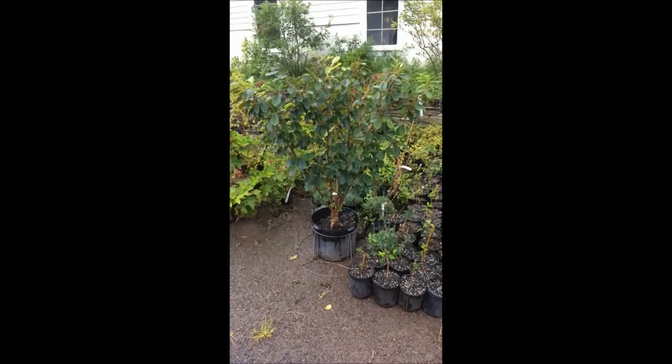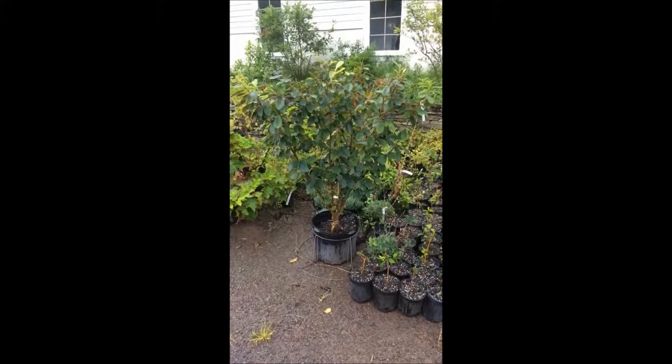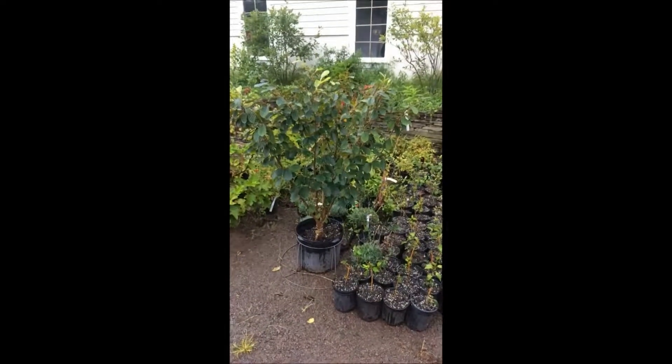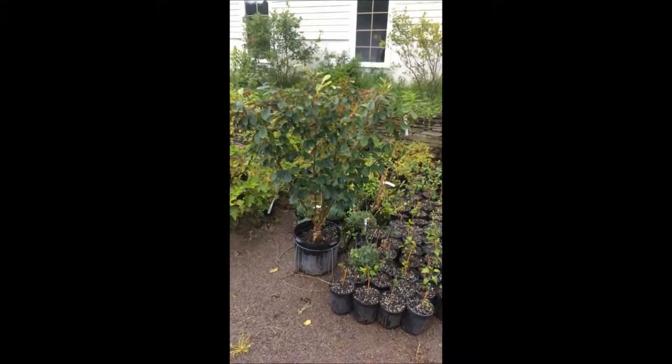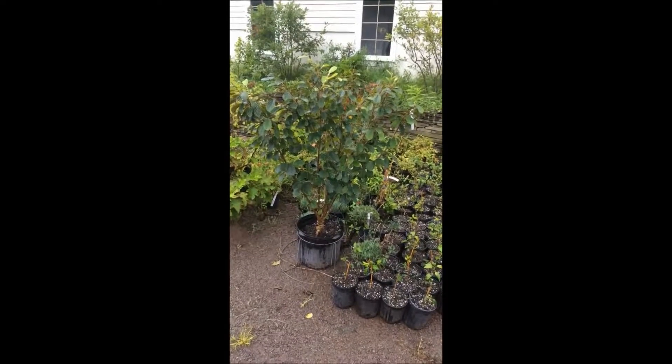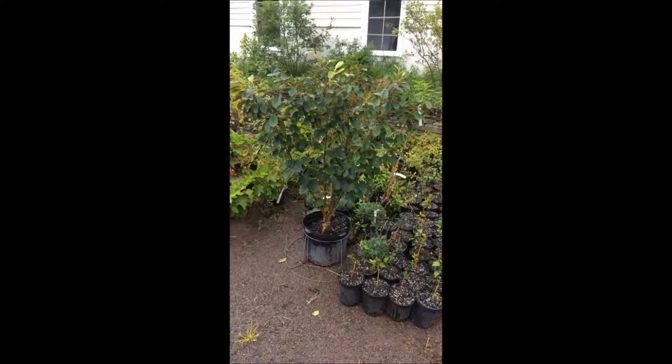This is Witch Hazel Diane at Highland Hill Farm. This witch hazel is $75. It's called Arnold's Promise. It could get to be 12 to 15 feet wide, maybe 10 feet tall. This particular witch hazel is very easy to grow, and it likes well-drained soil.